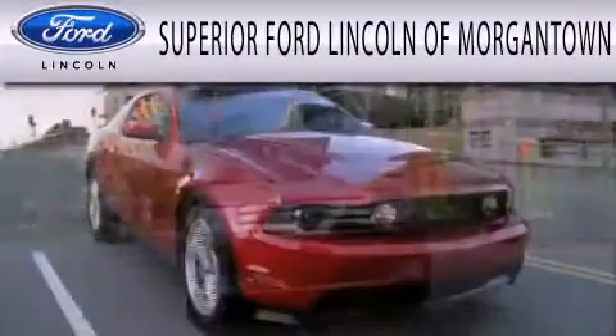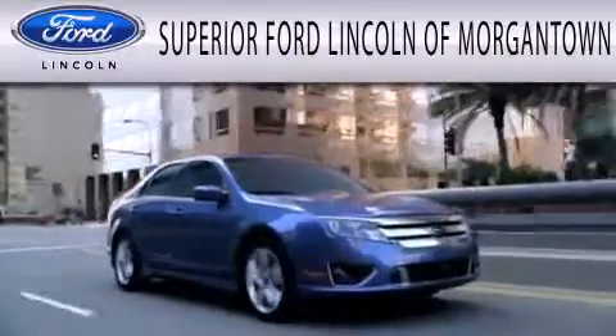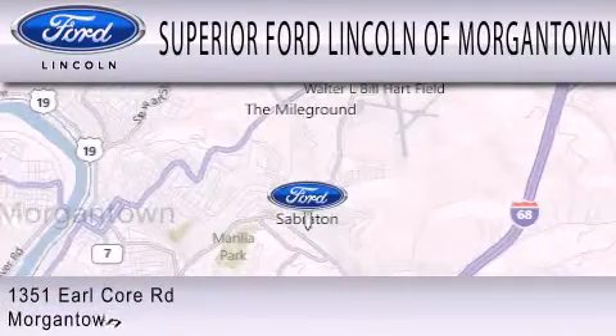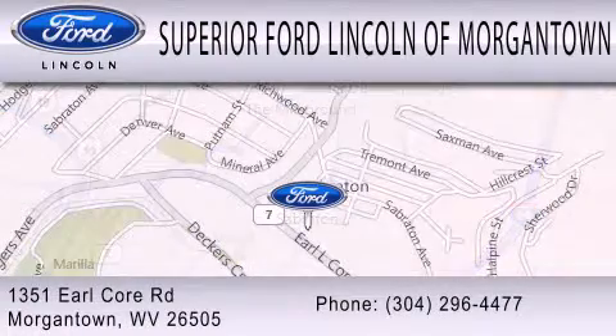Superior Ford Lincoln of Morgantown is dedicated to doing everything possible to ensure that the experience you have selecting your next vehicle is as pleasant as possible. We are located at 1351 Earl Core Road in Morgantown.